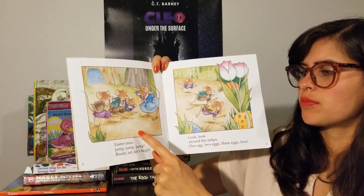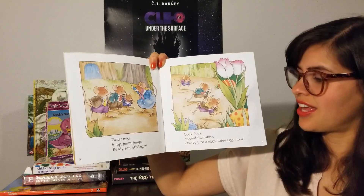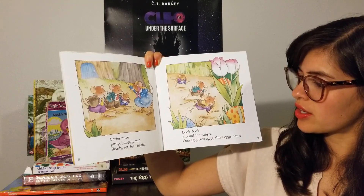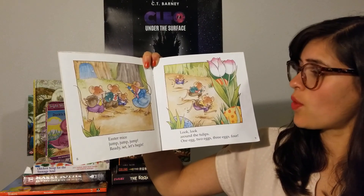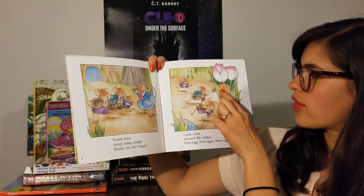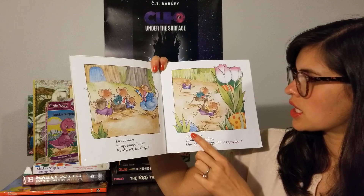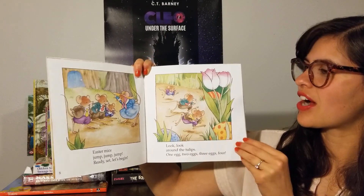Easter Mice — jump, jump, jump. Ready, set, let's begin. Look, look around the tulips. One egg, two eggs, three eggs, four. Do you see four eggs in here? One, two, three — where's the other one? Four — yeah, back there behind the grass.